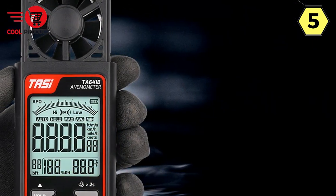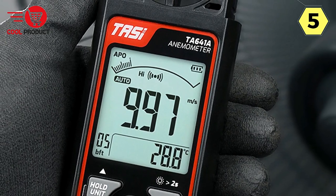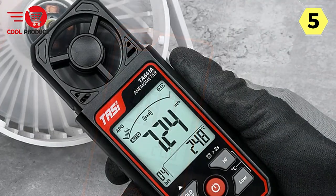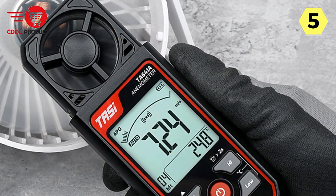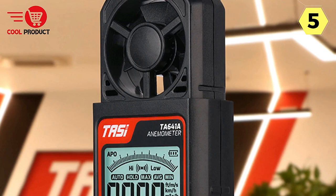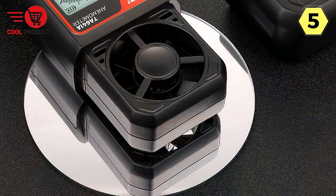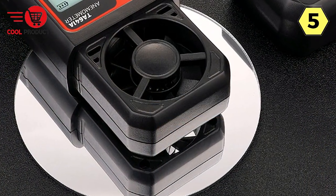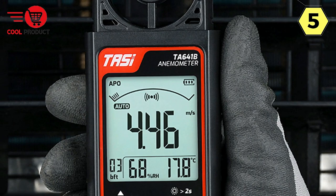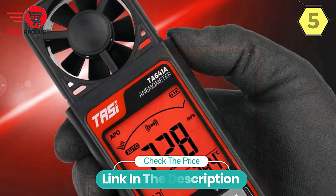The high-definition screen with white background light ensures excellent visibility even in varying lighting conditions. The 37x41mm screen size provides ample space to display critical information without sacrificing readability. In summary, the Taysai Digital Anemometer offers precision, convenience, and versatility for professionals and enthusiasts alike — whether in meteorology, HVAC, outdoor sports, or any field requiring accurate wind speed measurements. Its advanced features, customizable alarms, and high-definition screen make it a top choice for reliability and performance.